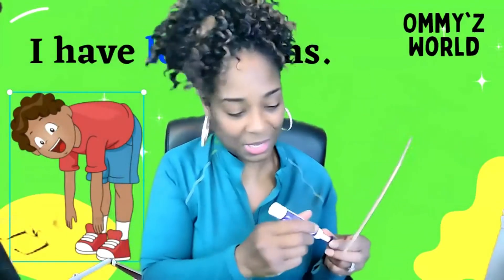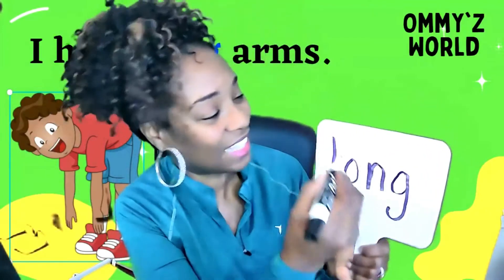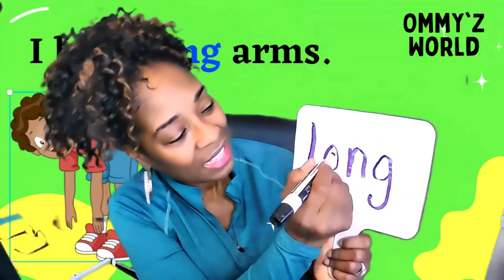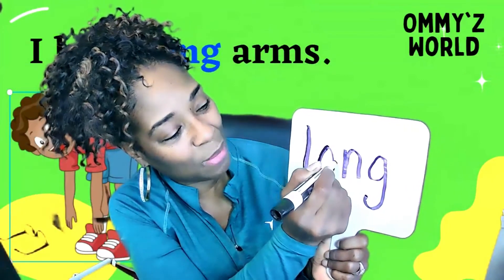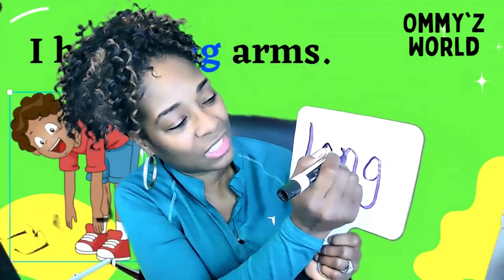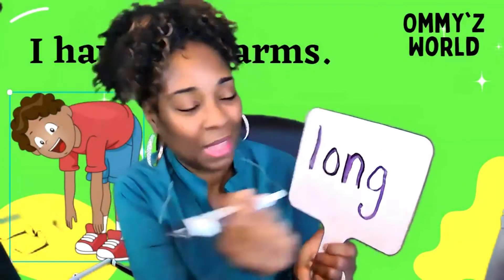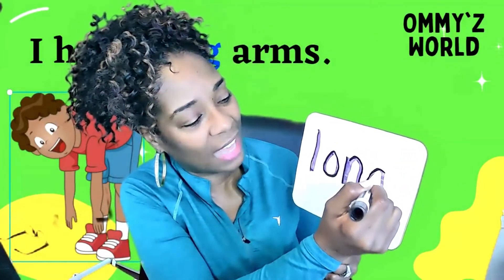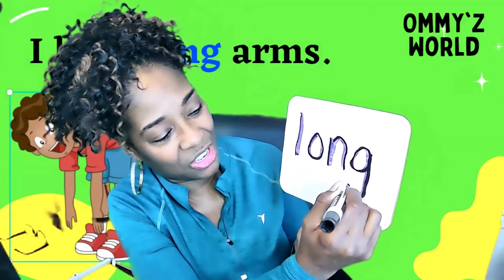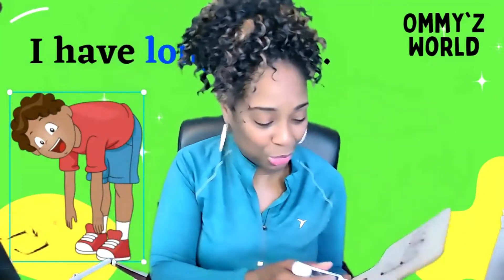Let's do it again, boys and girls. How about black this time? Ready, friends? Let's go, starting with the letter L. Then we're going to do the letter O — make sure we close it. Then the letter N: short stem with a hump. Good job. And the letter G — remember, it's just like making that O and closing it, and bringing that long stem with a hook. There's the word long. Good job, friends.